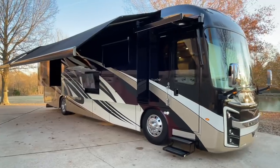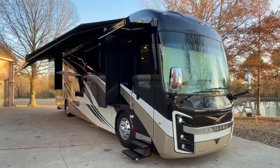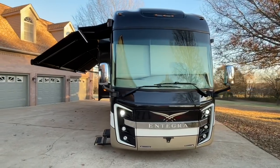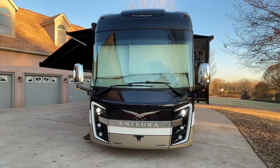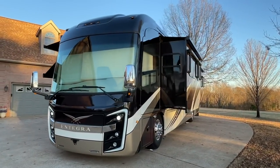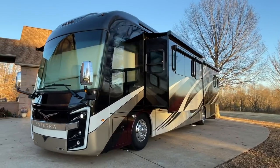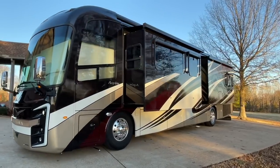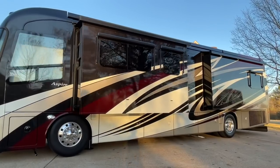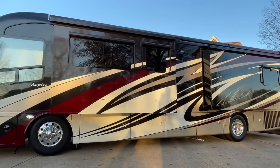Welcome to Sunset Motors. My name is Frank Gerard. We're located in West Tennessee. We've got a beautiful Class A motorhome — this is a 2018 Entegra Aspire. This one has a new body style with a beautiful paint called the Windswept Full Body Paint.